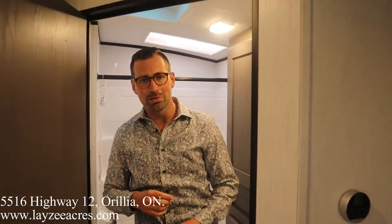Hopefully you've enjoyed the video. Please like the video, subscribe to the channel, and share it with your friends. You can also email us at sales@lazyacres.com. Have yourself a good day!